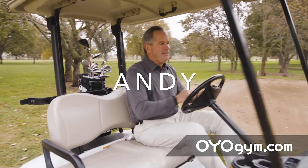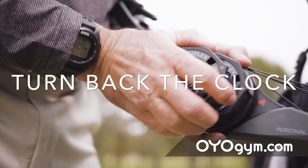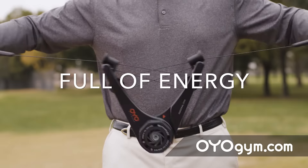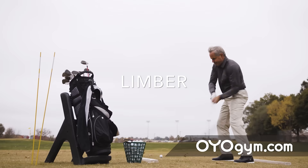Meet Andy. With the OYO Personal Gym, he's turned back the clock and can continue to compete in his favorite pastime. Full of energy, strong, limber, and free of pain.